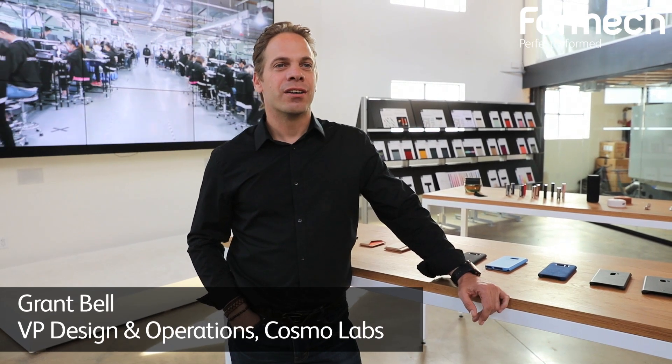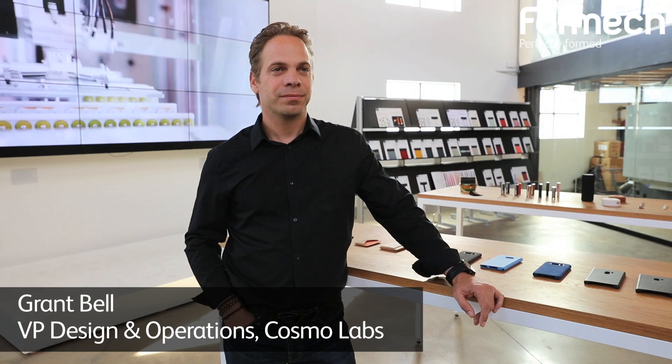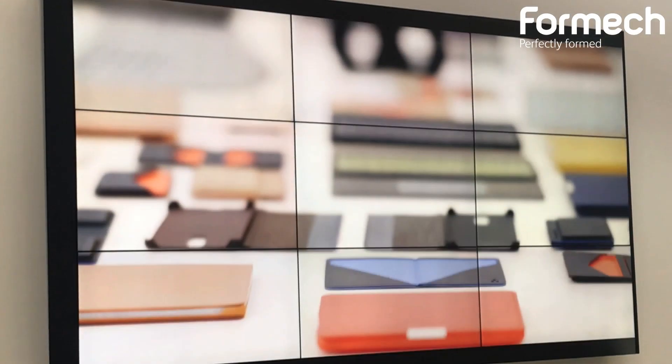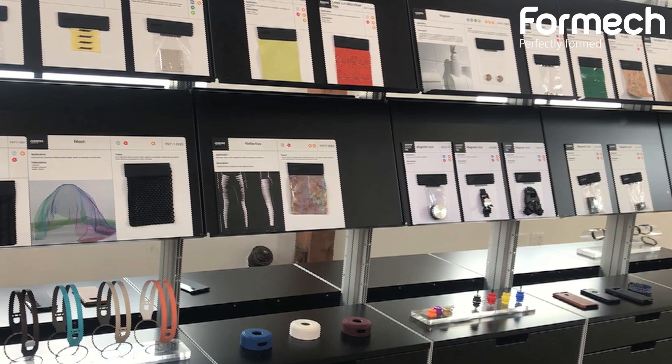Hi, my name is Grant Bell. I'm VP of Design and Operations here at Cosmo Labs, and we're the R&D center for Cosmo, the factories which are based in Donghua, China and Hong Kong. We specialize in what we call soft hard smart, which is soft materials onto hard goods with embedded electronics.